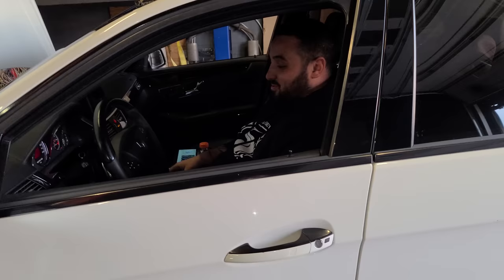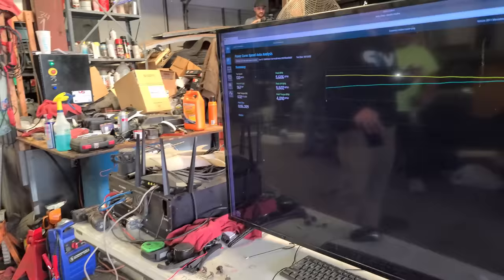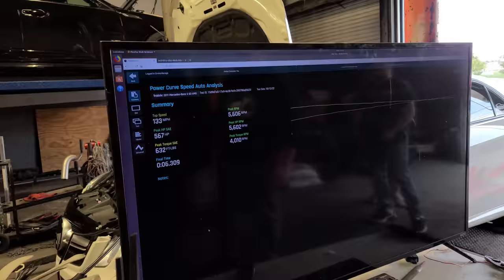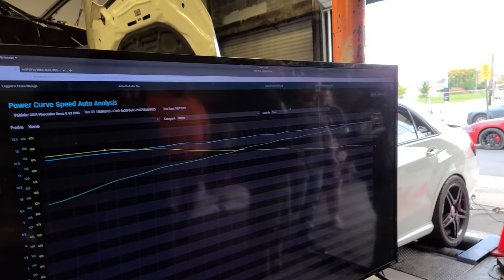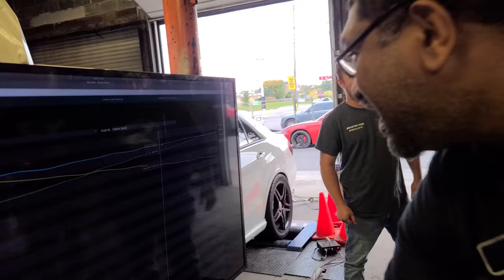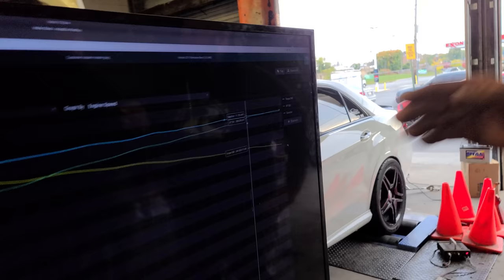That sounds insane. Makes our hearts skip a beat. 567 wheel horsepower on about 4.5 PSI, and 632 foot-pounds of torque. AFR was 11.5 to 11.7 — perfect. The base tune is solid. That's the first dyno pull three years in the making on that kit. That is insane power and I am very impressed. Congratulations — 600 horsepower equivalent on a loaded Mustang dyno.